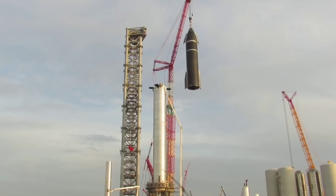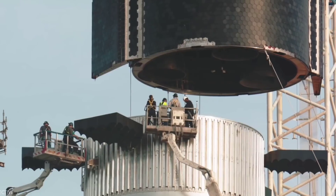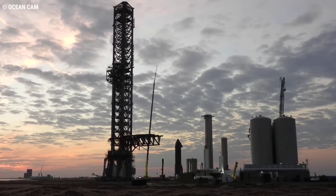In the past three years, the facility has rapidly grown into a rocket factory, with giant stainless steel Starship prototypes, vehicle assembly buildings, and the first super heavy-class Starship orbital launch tower is near completion.